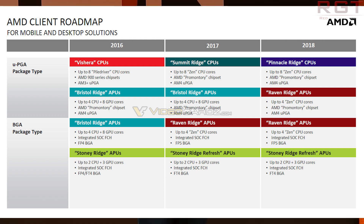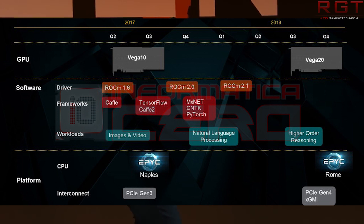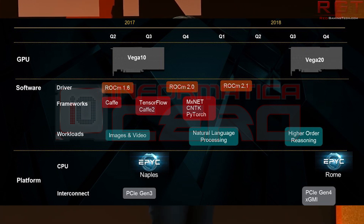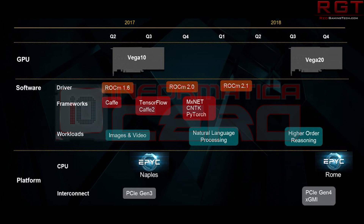News on Vega 20's existence isn't new — this was leaked quite a while ago — but now we have a basic window of when Vega 20 is going to appear on store shelves. It looks like it's going to be some point in the third quarter. So if you're considering waiting for a new refresh from AMD thinking they'll release it in February, that's not the case.